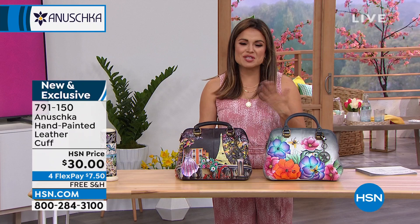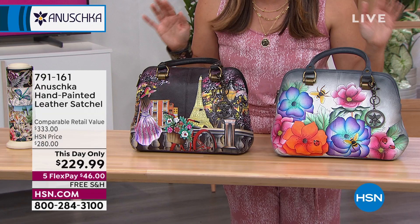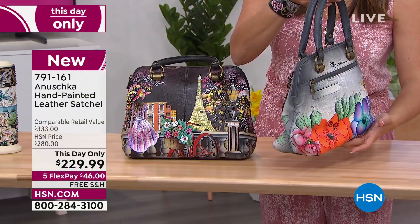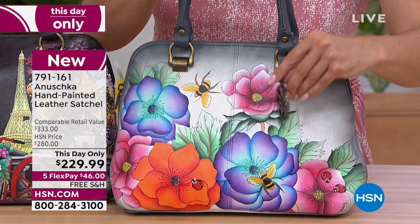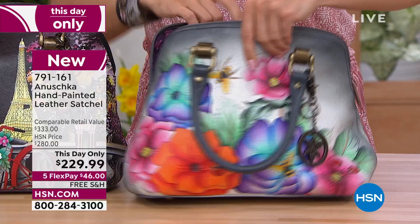I was doing some shopping earlier on HSN.com. You can find every Anushka design. I saw you with Marlo — this was on the air for a This Day Only. And because we're about 40 minutes away from midnight, I had to show you this beautiful This Day Only. Tell me about this leather satchel — it's a $333 retail value for $229. That's over $100 off, and it's gorgeous.